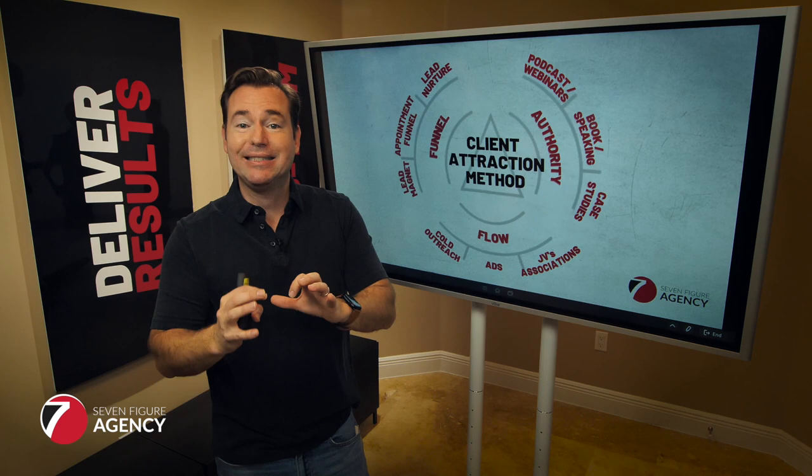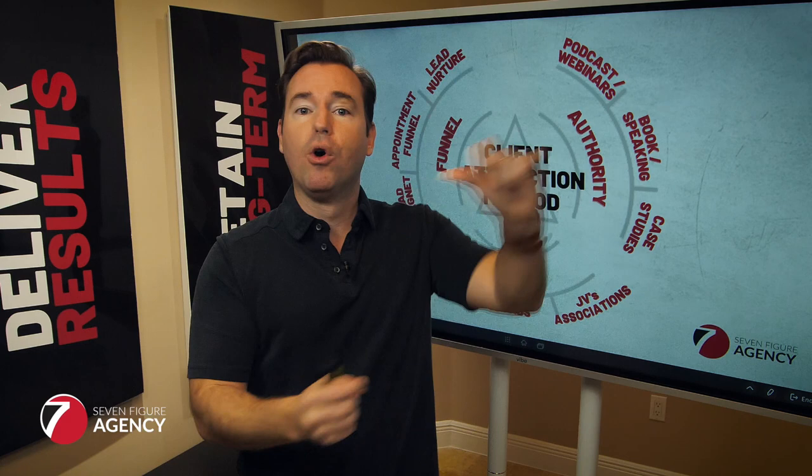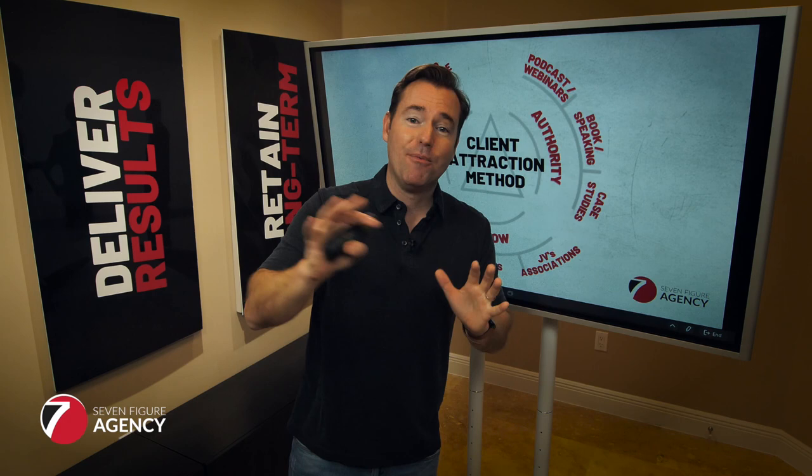A little bonus: we've got a training called the Case Study Builder. If you type 'case study builder' in the comments, we'll send you the link. It walks you step-by-step through how to develop case studies — how to take a client you've done great results for and turn that into a case study you can use to position yourself as the expert.